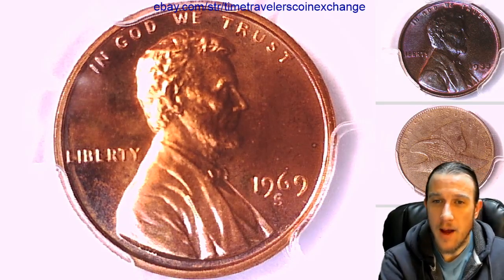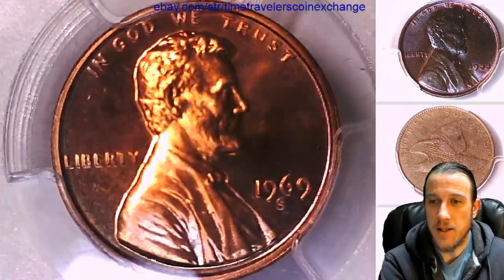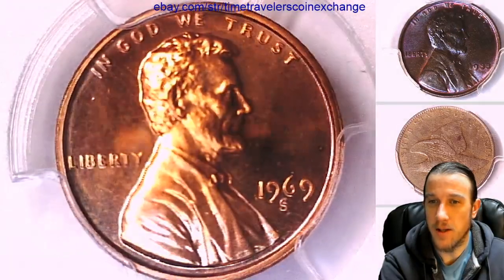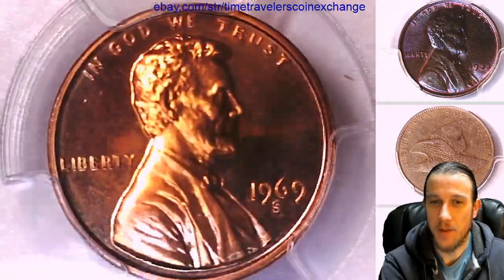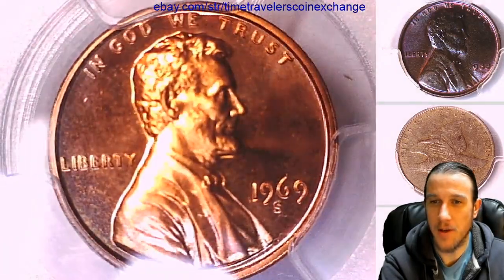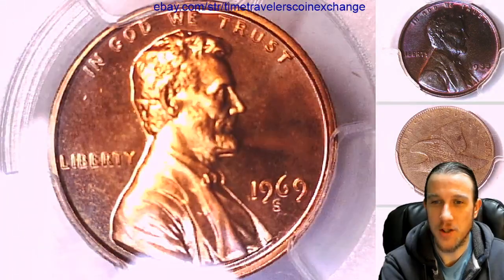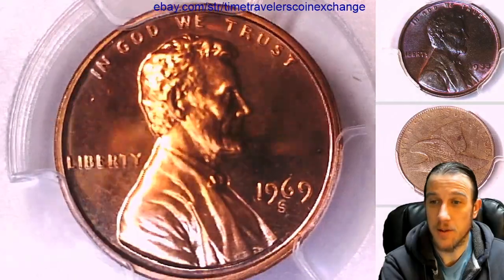What we have here is I believe this to be a 1969S Lincoln Memorial cent. And it's a proof coin, at least that's what it appears to me to be. Now I have this coin in my possession, but the coin has sold. The person buying the coin was informed of all the detail, all the information I'm telling you guys tonight. They thought it was an interesting coin to pick up, so it's gone.